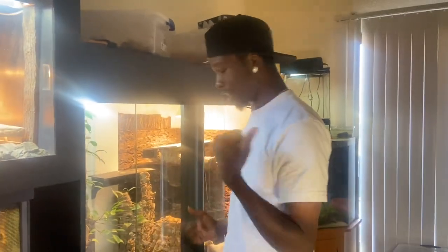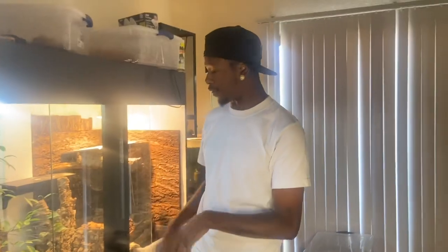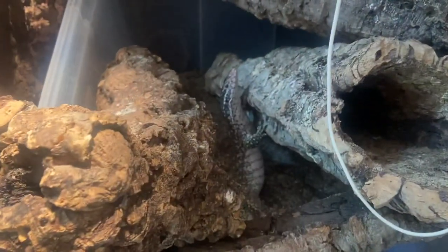My female is in the room, in the other enclosure. I'm going to leave them in here for maybe about three months or so, and then add my female.